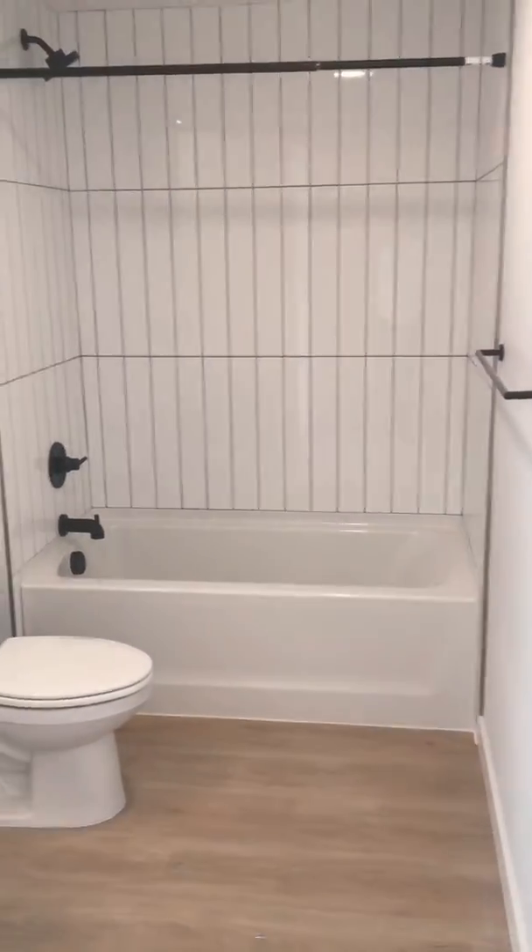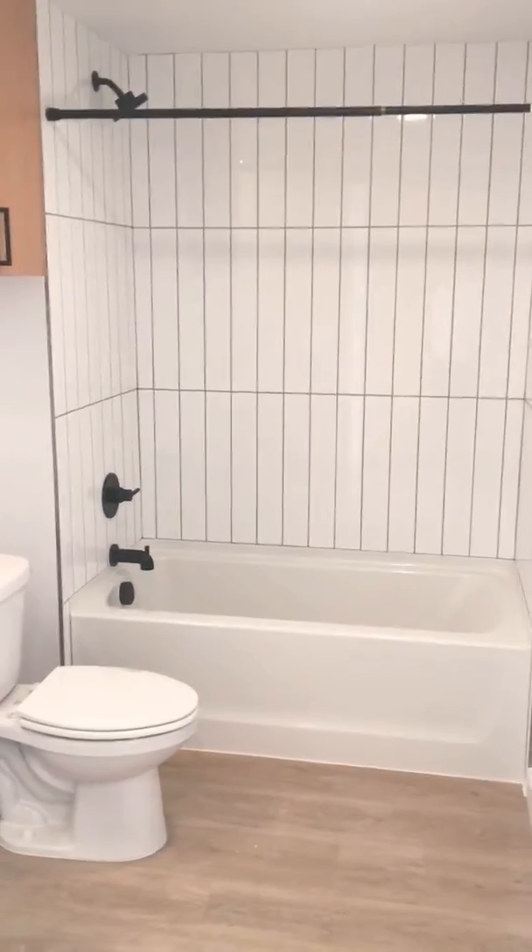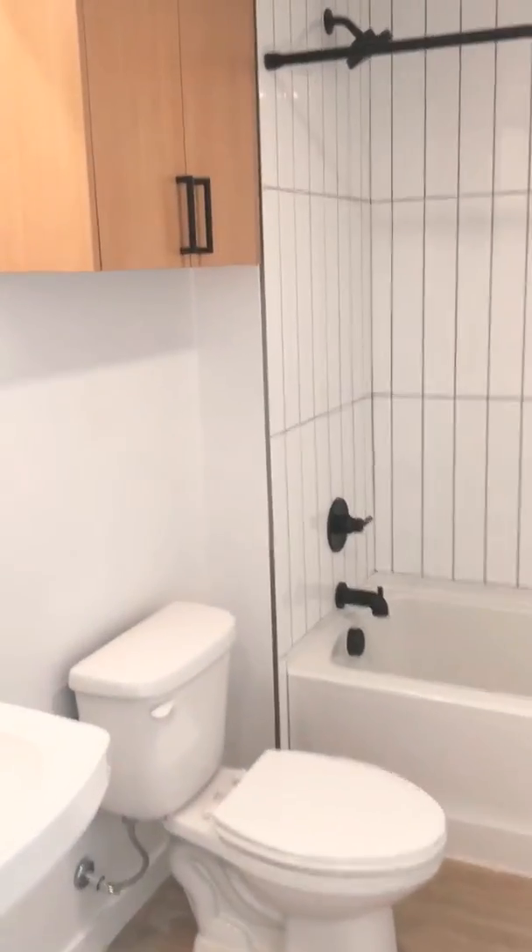When you walk into the unit, the restroom is here on the right, and it comes with a full bath and built-in storage.